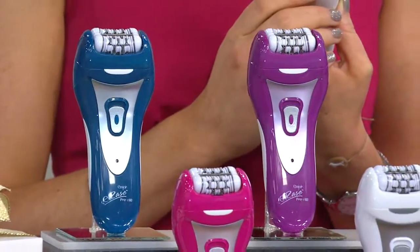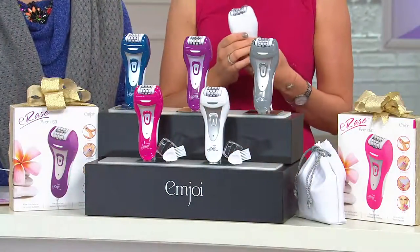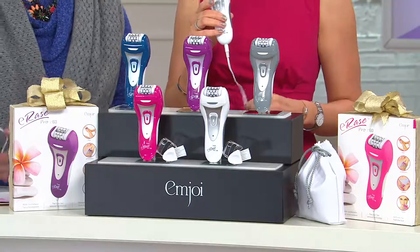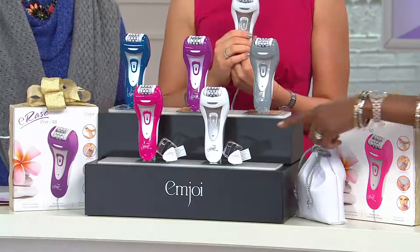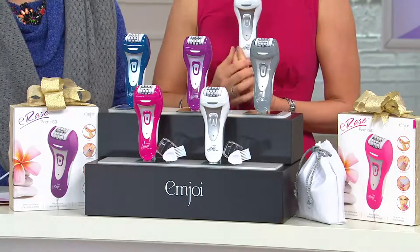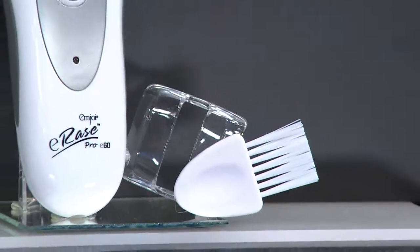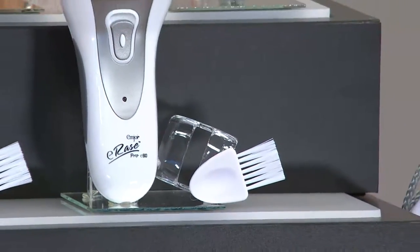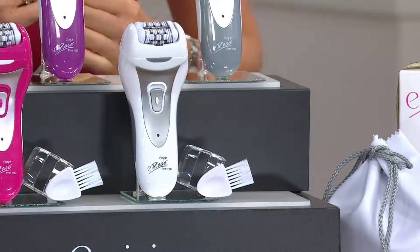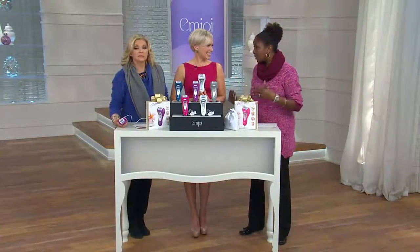With this you're going to get the Erase Pro device, an adapter because you use it plugged in, the sensitivity cover, attachment brush, and the storage pouch — all of that for $67.92. The manufacturer's suggested retail price is $129, so you're saving about $57 less than what you'd typically spend.